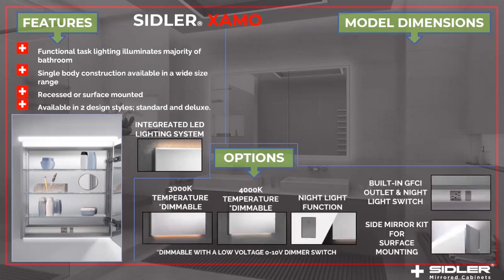The options in this collection: we offer the Examo in 3000 Kelvin and 4000 Kelvin light. We have the option of the night light function in the deluxe version and the built-in outlet also in the deluxe version. The side mirror kit is also available for surface mounting.